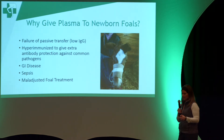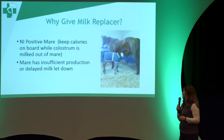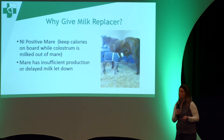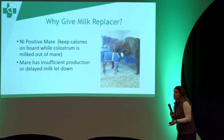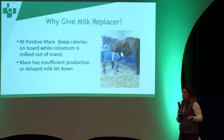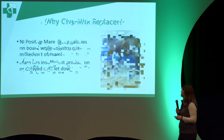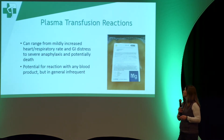We also use plasma in maladjusted foal treatment. Why give milk replacer? If the mare is NI positive, it means a foal can't drink the colostrum because it has antibodies that will destroy the foal's red blood cells. So you have to keep them muzzled and give them something else to eat while you're milking out the colostrum. Or it may be a maiden mare with insufficient production or delayed milk letdown — you just need to keep calories on board while waiting for her milk to come in.